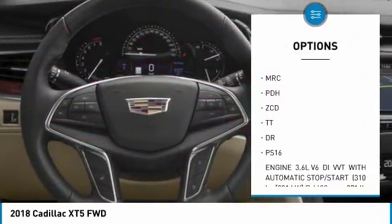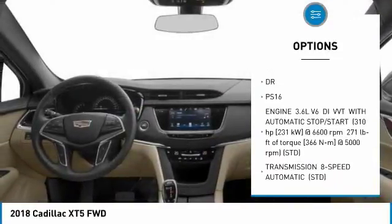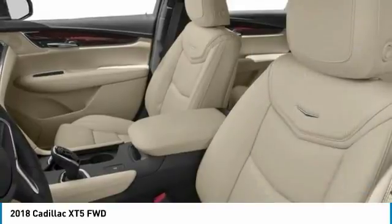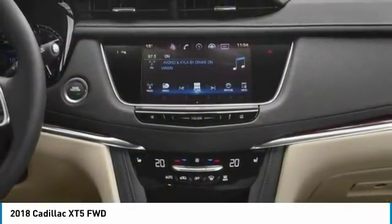anti-lock braking system, power steering, floor mats, aluminum wheels, four-wheel disc brakes, AM-FM stereo radio, FWD, premium sound system, bucket seats.